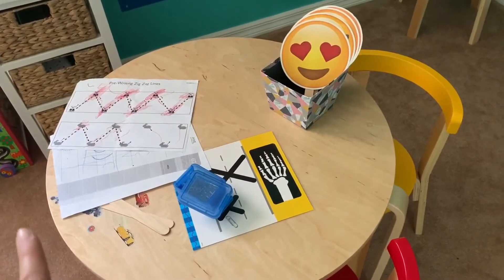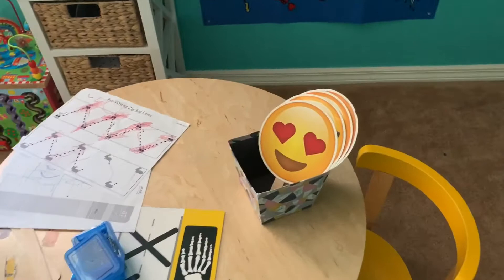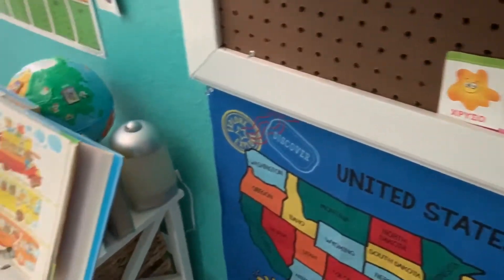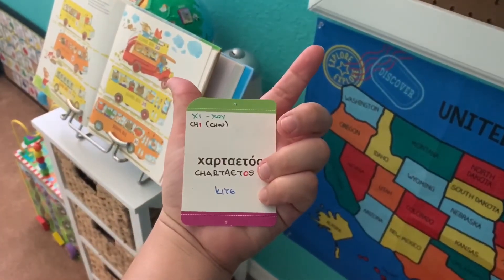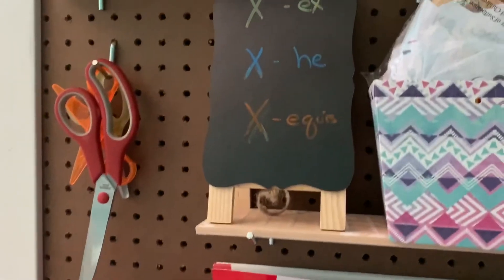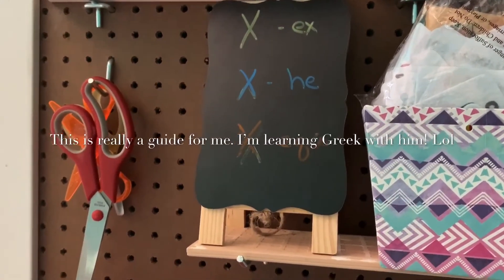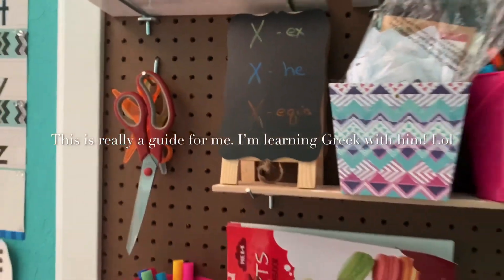After we finished our letter and tracing for today, we went to learning how to say X in Greek and Spanish. So we have 'X he' and 'X' — we went over a few Greek words.